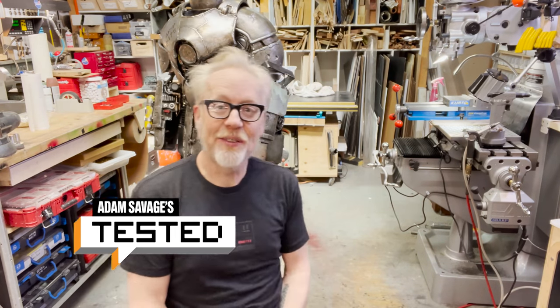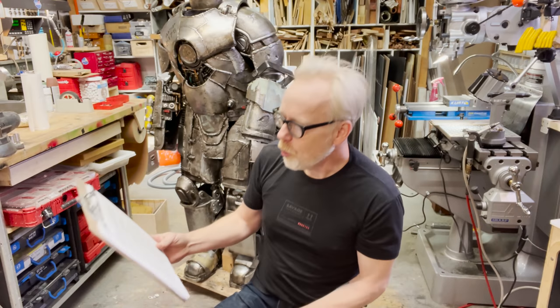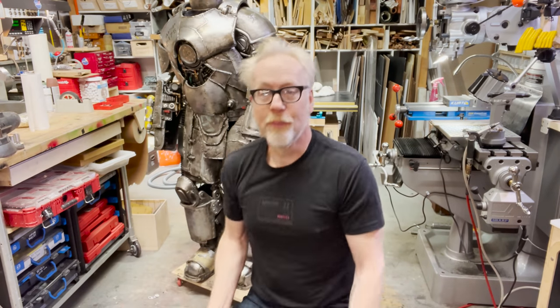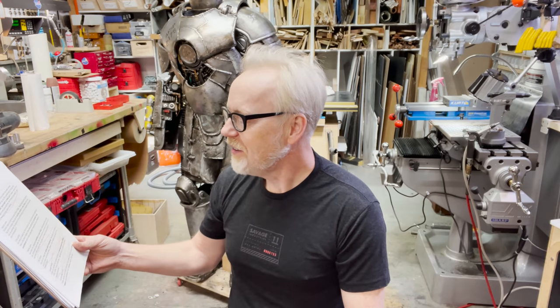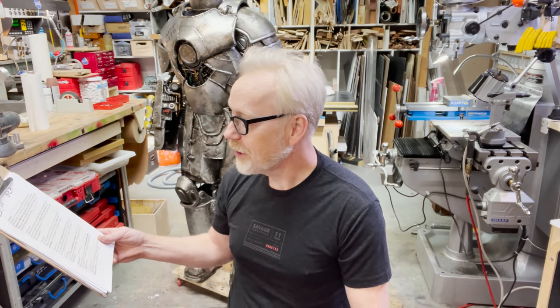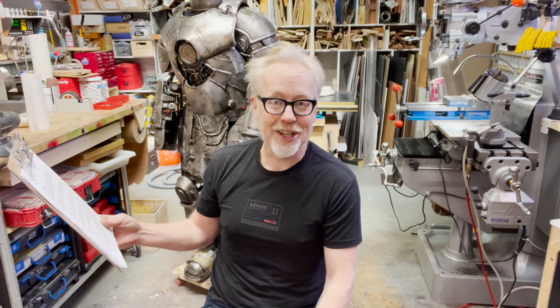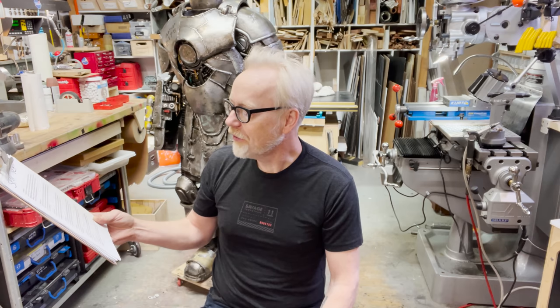Hey everybody, Adam Savage in my cave. I'm taking some questions today posted by Tested patrons and answering them in this format. Today's question comes from Wayne Lewis, who wants to know how have you designed mobility in your shop — what equipment and tools, particularly large ones, are mobile and commonly moved versus not.